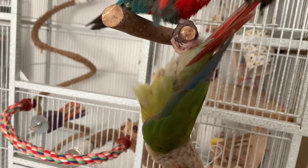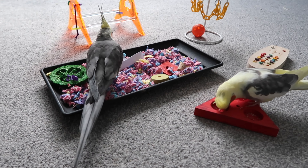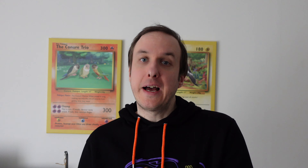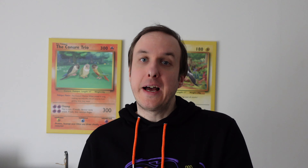You may not necessarily think it's linked to helping with hormones, but regular training and exercise does help a lot, because normally a tired and engaged parrot is a parrot less likely to be hormonal. It's something we often say during our consultations. If you can do extra training and make it regular, make sure they're busy and tired, getting lots of flight and all sorts of training — that can help with it.